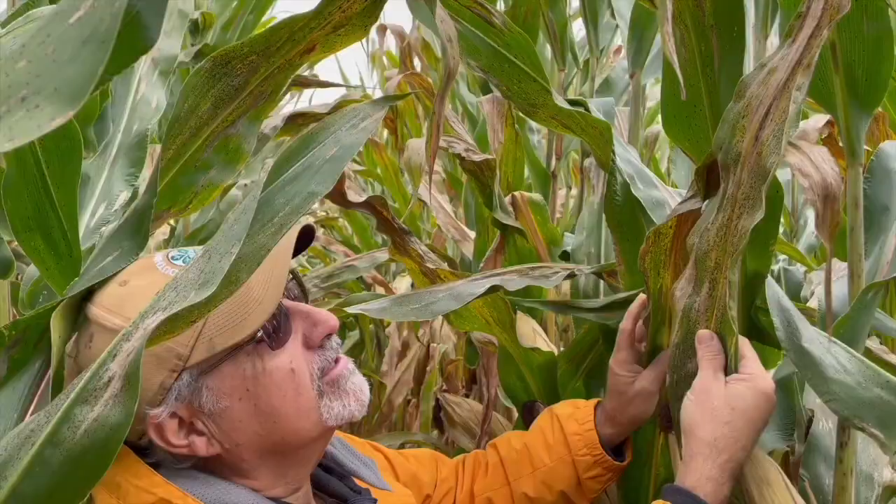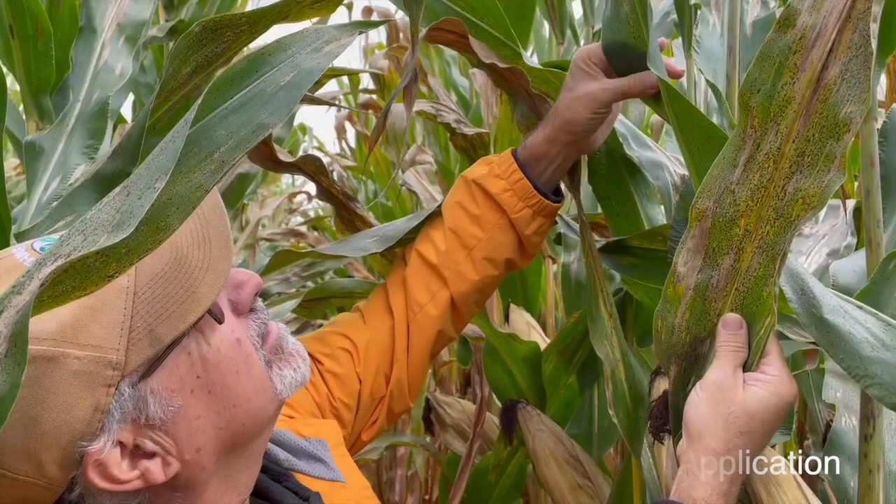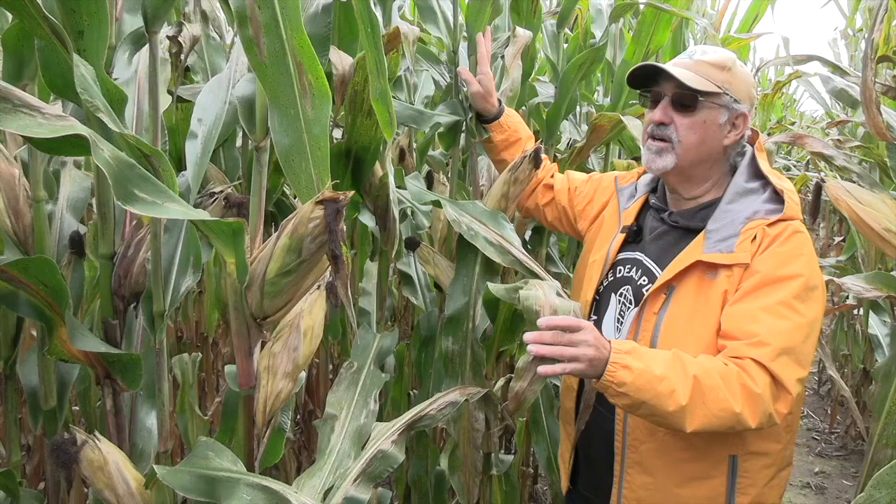Now we've moved over to the pre-tassel fungicide application timing. There are a lot of questions around that 8 to 10 leaf stage, and we can see here that we've got tar spot down low and it's moving up the canopy as well. Maybe slightly less tar spot than we saw in our untreated check, but there's quite a bit of tar spot here, and I don't think we'll see a big difference in terms of yield.